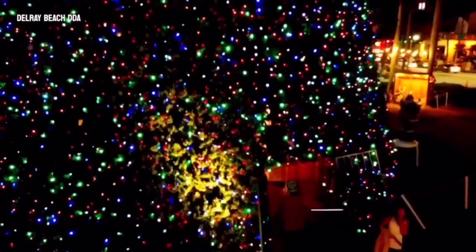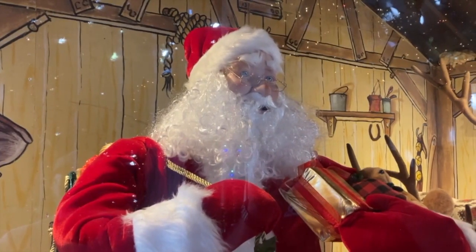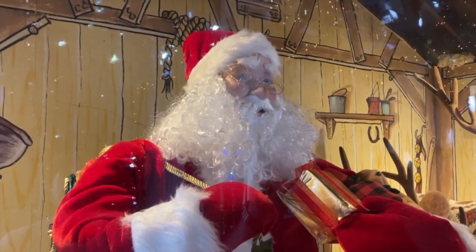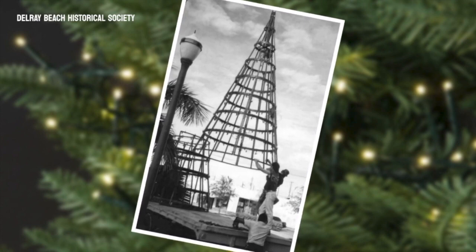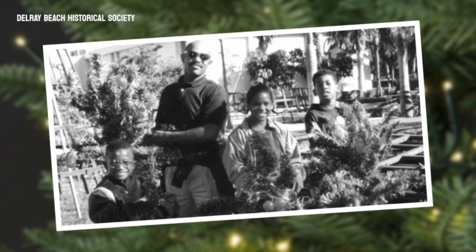Fluffing the branches, testing the lights, and a whole lot more — for 30 years, volunteers have been the backbone behind the famous 100-foot Christmas tree in Delray Beach.